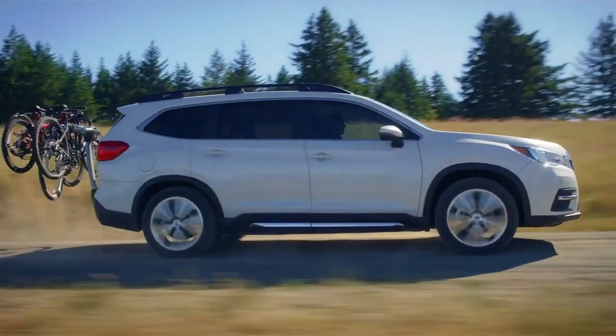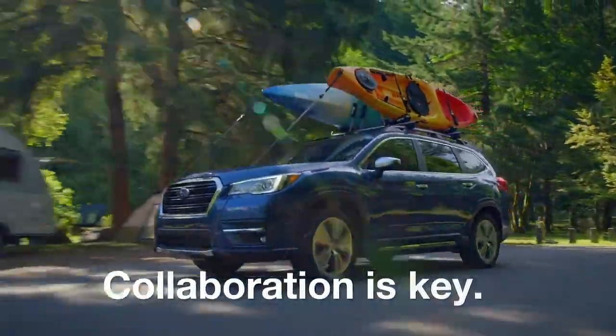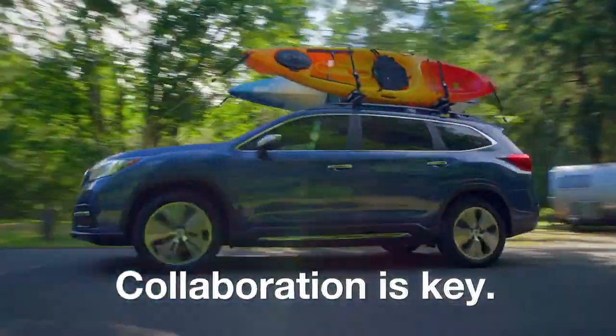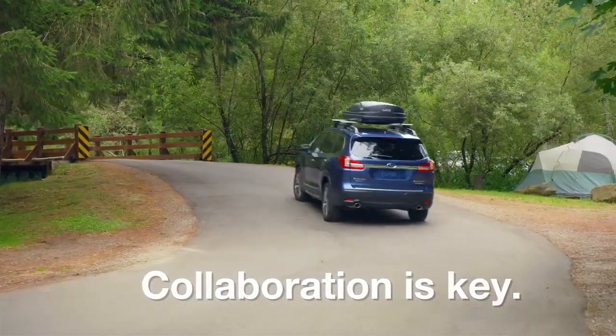For a precise fit and improved durability and compatibility, Subaru engineers are in close collaboration with Thule during the design and development of genuine Subaru lifestyle accessories. They work hand-in-hand with the Thule Group and perform a series of tests to help ensure all racks and carriers comply with Subaru's unique requirements.